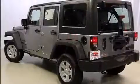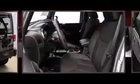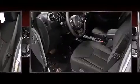Jeep prioritized practicality, efficiency, and style by including a rear window wiper, an outside temperature display, front fog lights, skid plates, and cruise control.